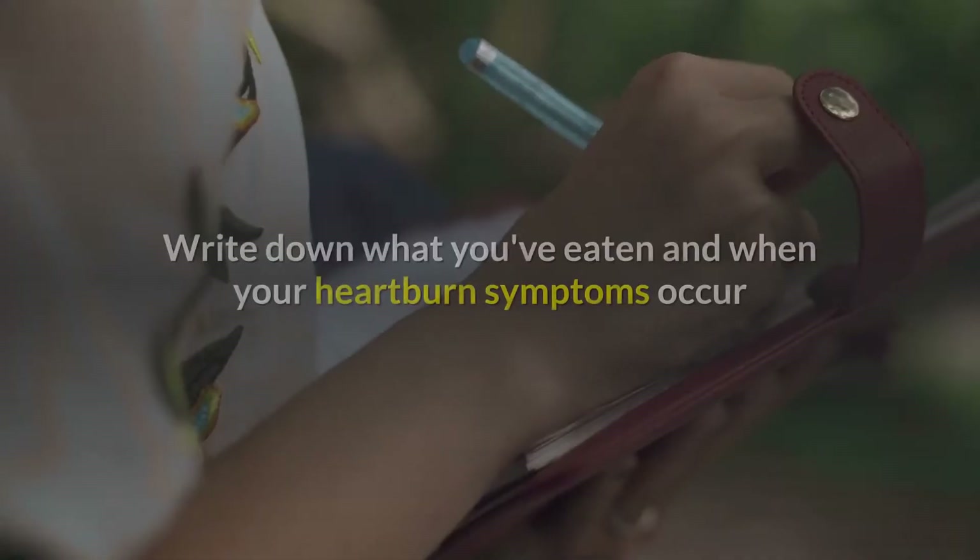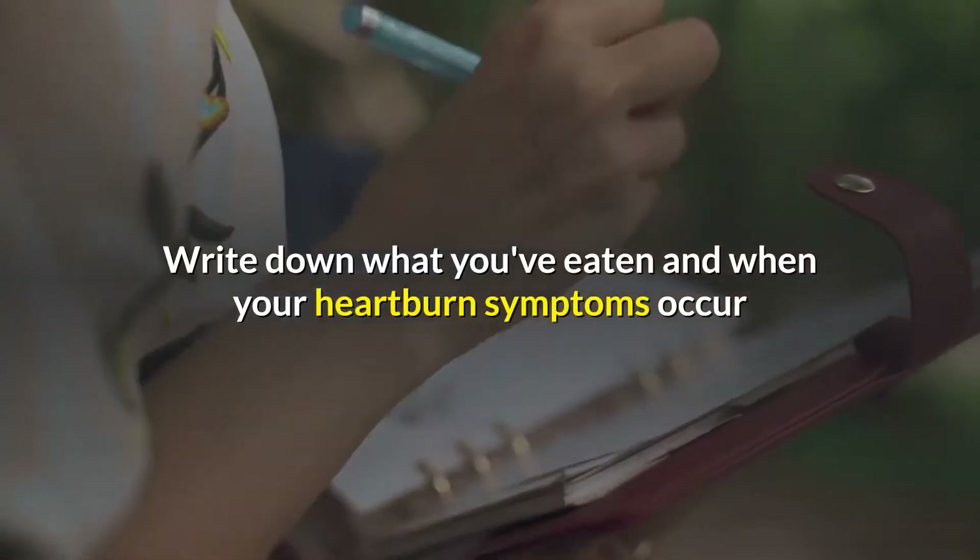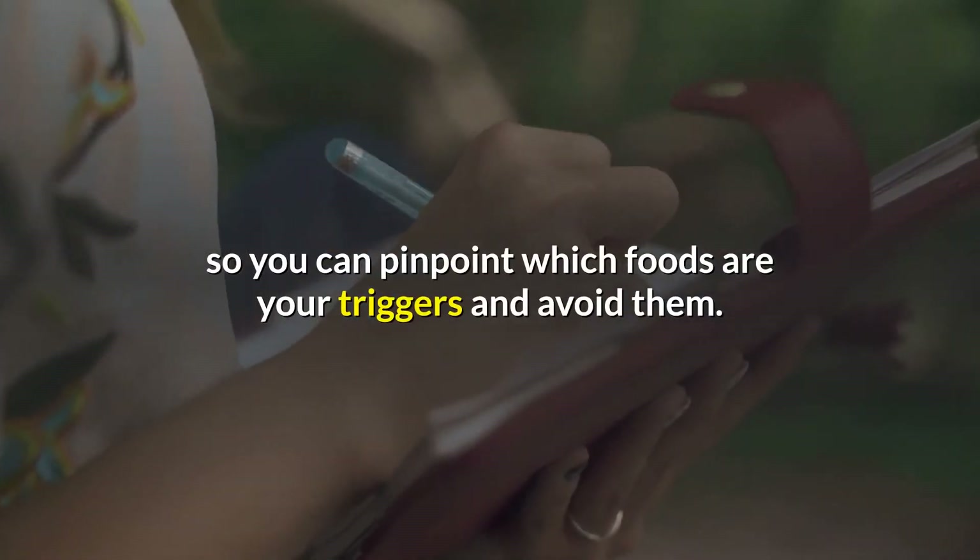Keep a diary. Write down what you've eaten and when your heartburn symptoms occur so you can pinpoint which foods are your triggers and avoid them.